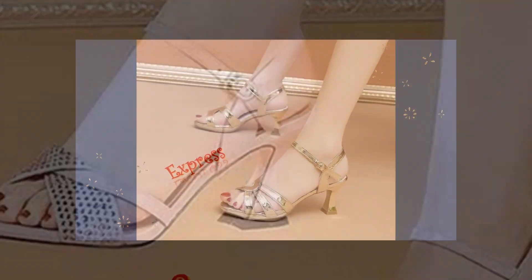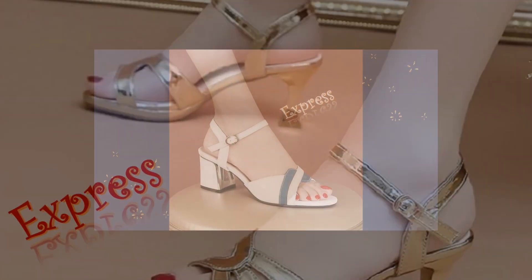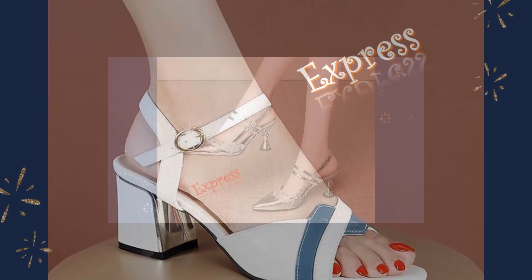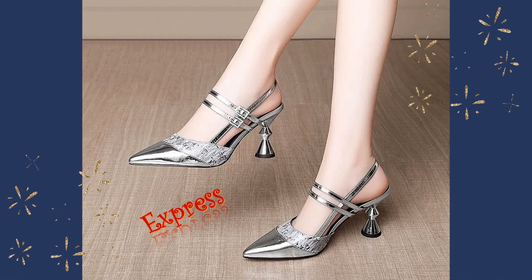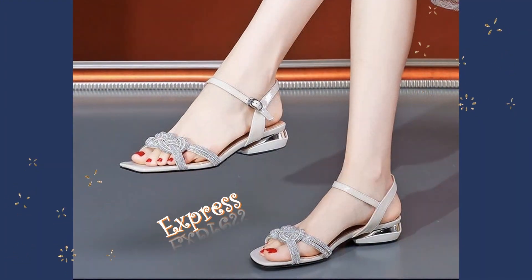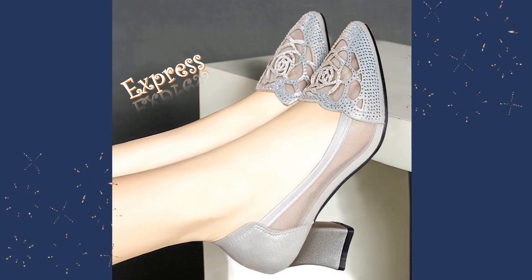These strappy sandals are a perfect example of our dedication to detail and design. With their delicate beading and intricate detailing, these sandals are sure to make a statement wherever you go. And with their comfortable fit and sturdy construction, they're perfect for a night out on the town or a special occasion.